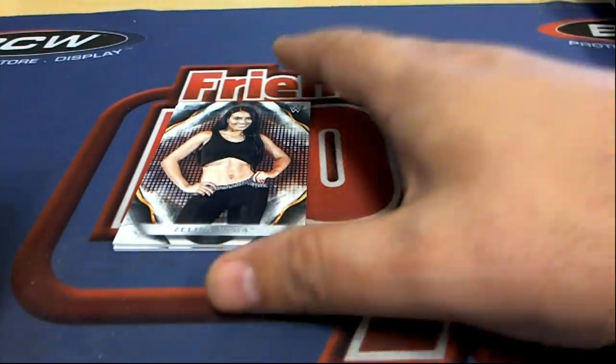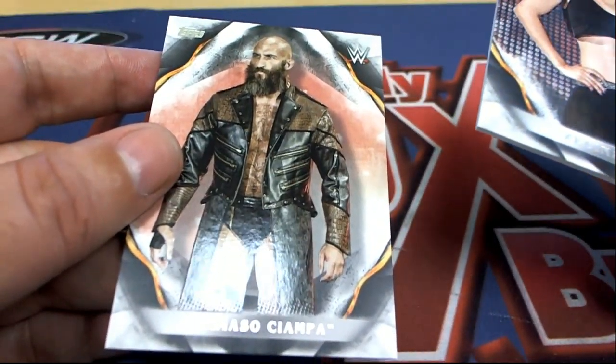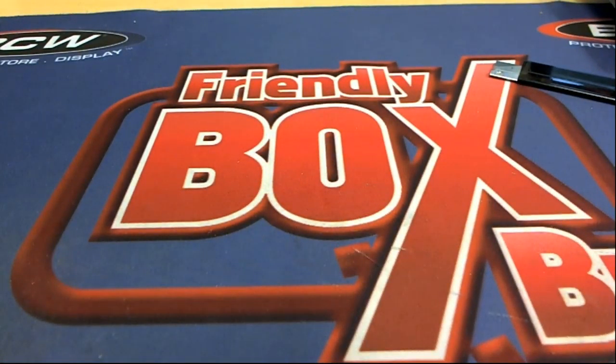Coming out of here, congratulations E and B and Company. That's good stuff — you've got some great things here. Nice. And with WWE, it's always exciting to pull autographs — there's always an autographed hit in each pack of that. That was pretty cool, nice auto.